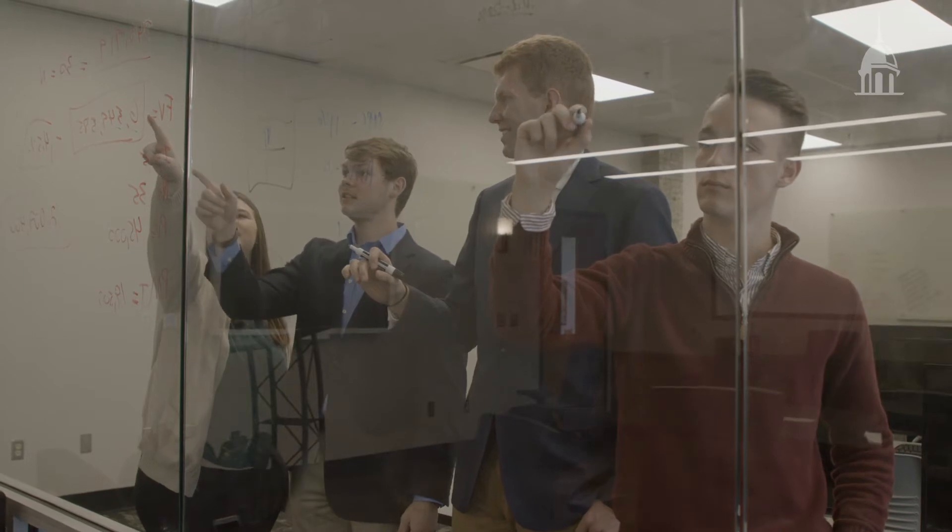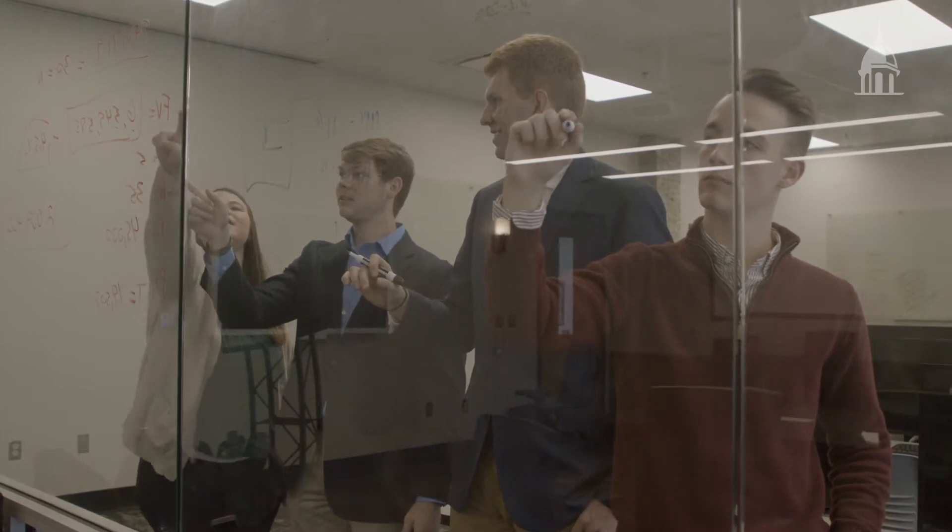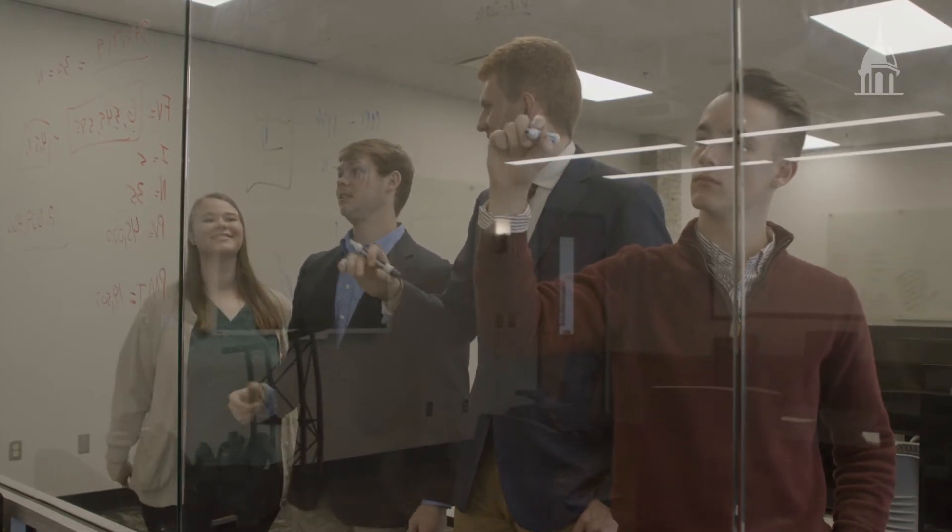At FHU, students have opportunities to gain practical experience. For example, this is where students on the First Bank investment team manage a real $1 million stock portfolio.